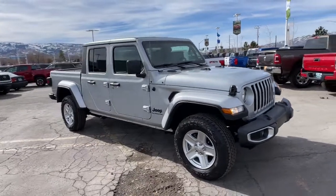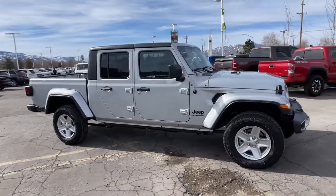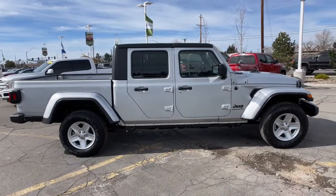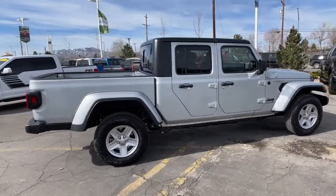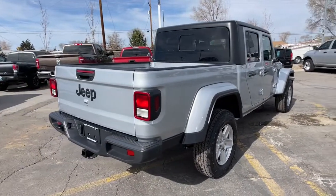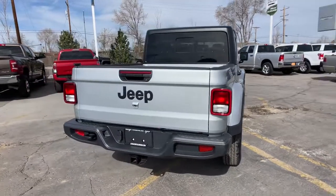Take a moment to check out the 2022 Jeep Gladiator. Here's an off-roader's dream come true — the Gladiator. This uniquely designed midsize pickup delivers rugged versatility, modern comfort, and classic upright styling.